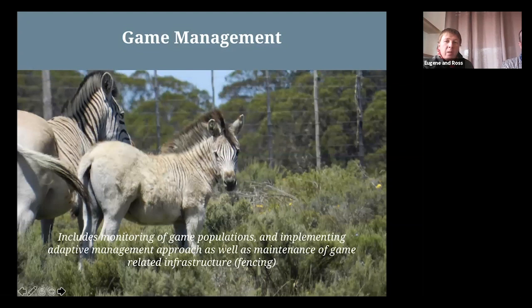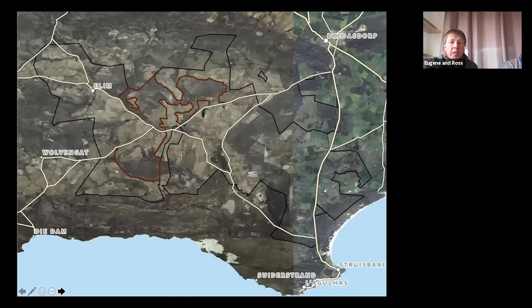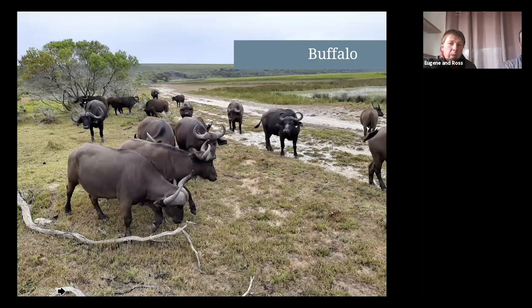Game management: we reintroduced game to the area that became locally extinct, including buffalo and hippo. We also introduced eland and bontebok to add to existing populations, as well as red hartebeest. We actively monitor the different species populations, with data allowing us to manage translocations, maintenance, and mitigation of animals and associated infrastructure. Our two game camps cover approximately 8,500 hectares with about 120 kilometres of fencing across multiple farms. Buffalo are monitored regularly by telemetry, as one of the cows has been fitted with a radio collar. They were reintroduced not only for tourism, but also as bulk grazers that specifically manage Phragmites reed beds by eating them down.